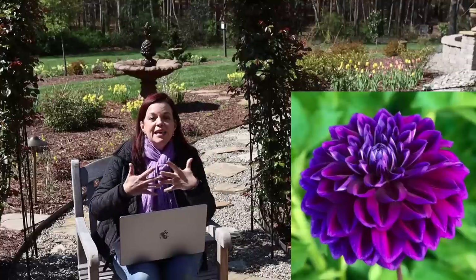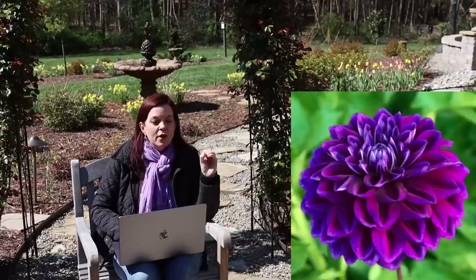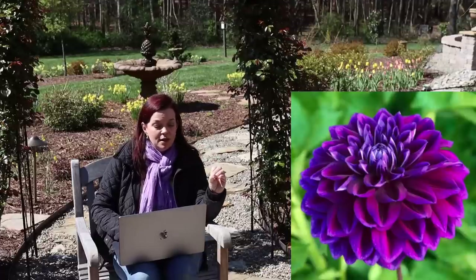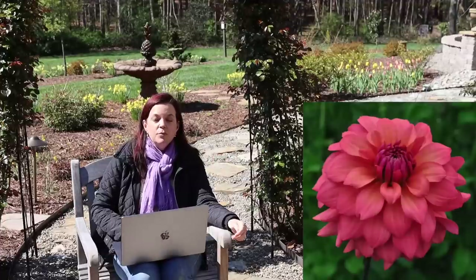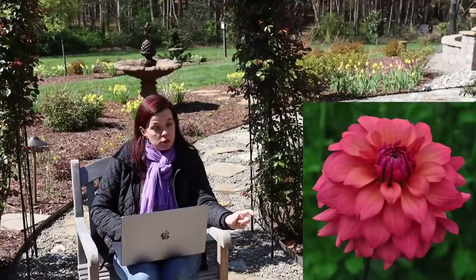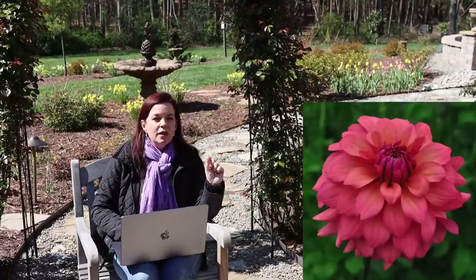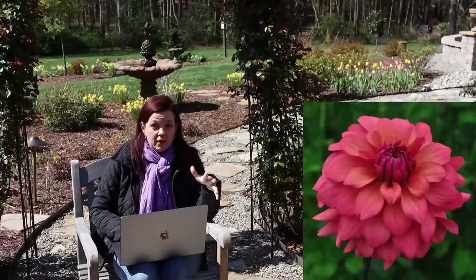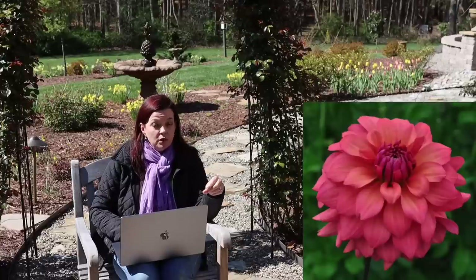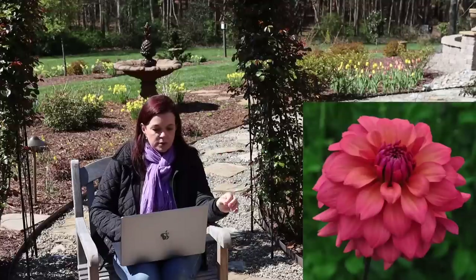With dahlias, the more you cut them the more they flower — so it's best to go out and cut to your heart's content and bring those beautiful blooms inside. If you have too many, give them away to your hairdresser, doctor, dentist, mail carrier, neighbors — I promise it will brighten their day and you'll just get more and more blooms. Boogie Nights is going to go really well in arrangements with other colors. Next is Cheers — an informal decorative, beautiful coral watermelon color, three inches wide on a five-foot plant with lush foliage, strong growth, and dark stems. Great for cutting.